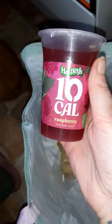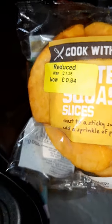I've got a raspberry Hartley's jelly, which is vegan approved — that was from Asda. From Marks and Spencer's I've got some butternut squash chunks or slices, 94p instead of £1.25. I could make a nice chilli with these.